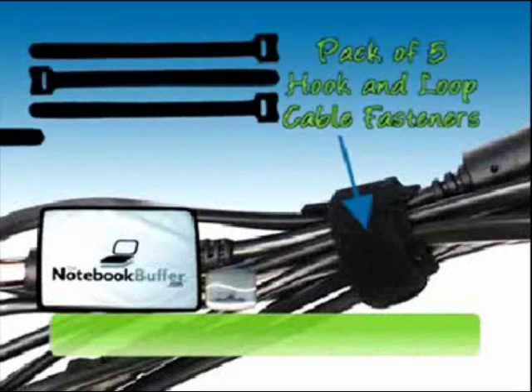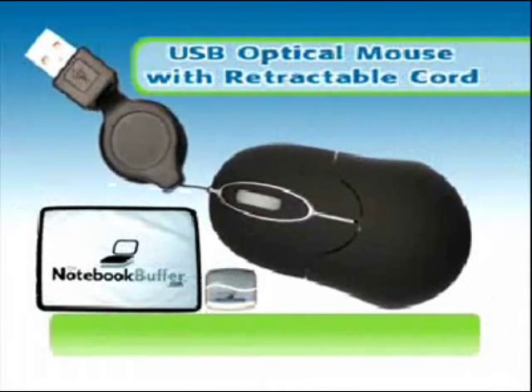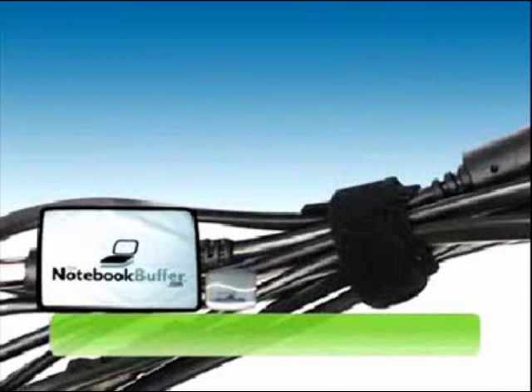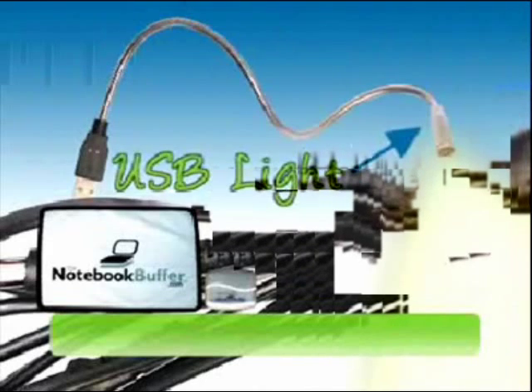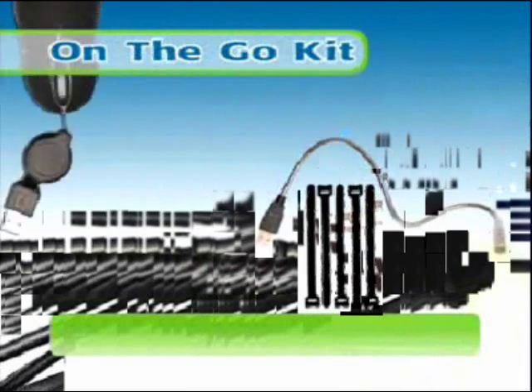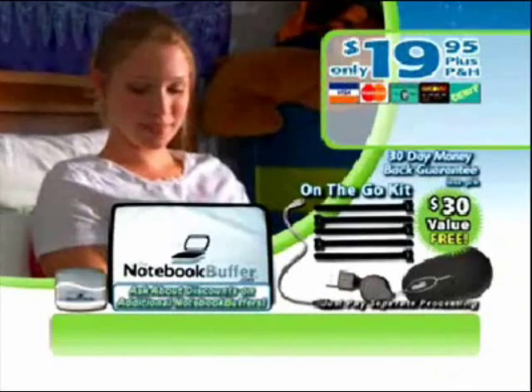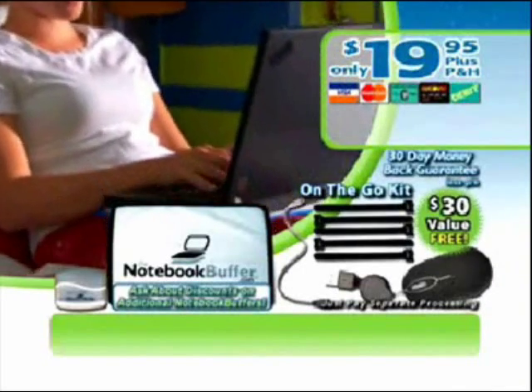But wait — we'll also give you this pack of five hook and loop cable fasteners. Plus, we'll send you this USB optical mouse with retractable cord. And there's even more — order now and we'll give you this flexible USB light, perfect for travel. This awesome on-the-go kit is a $30 value, but you get it free for ordering now. Just pay separate processing and ask about discounts on additional Notebook Buffers.